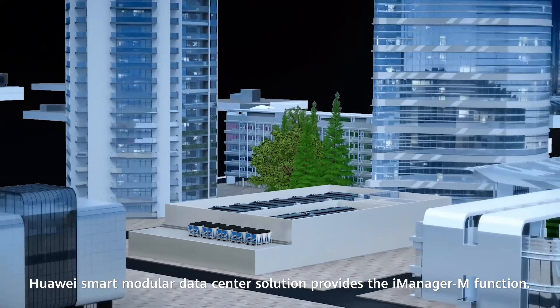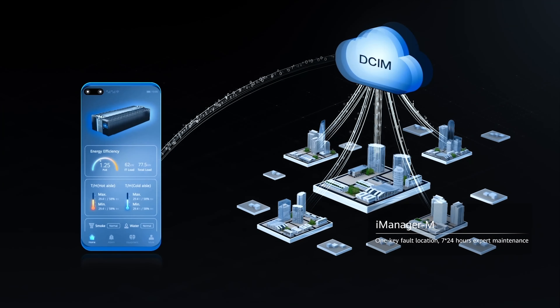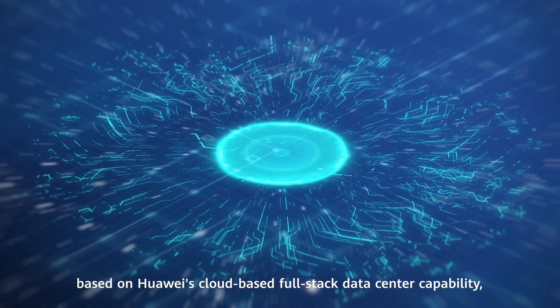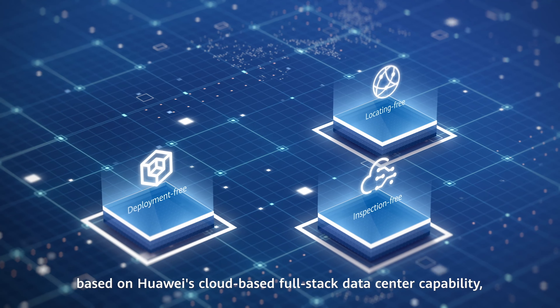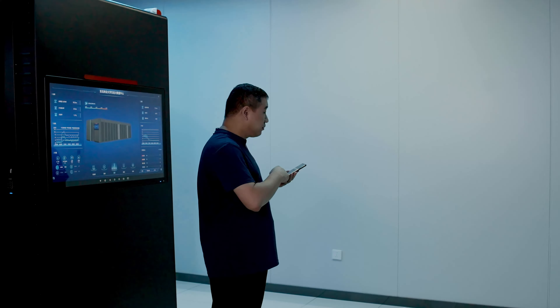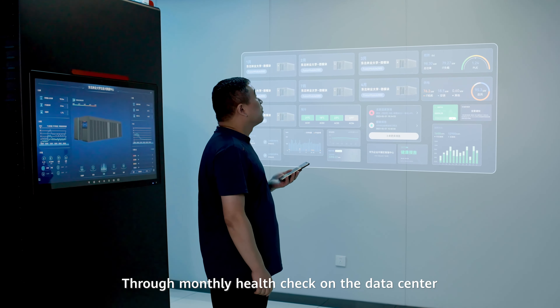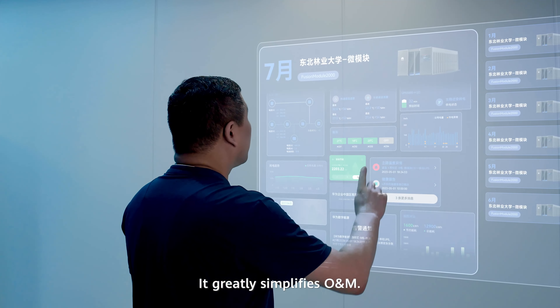To address O&M difficulties, Huawei's Smart Modular Data Center solution provides the iManager M function. The iManager M, based on Huawei's cloud-based full-stack data center capability, helps cast away the burdens of data center management. Through monthly health checks on the data center and the generation of health reports, it greatly simplifies O&M.